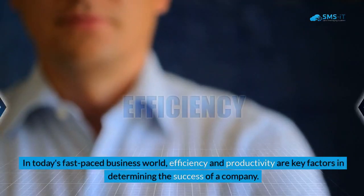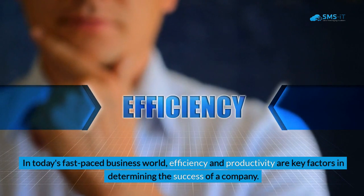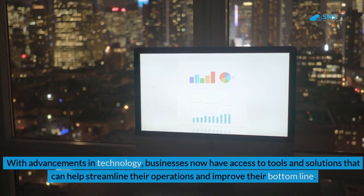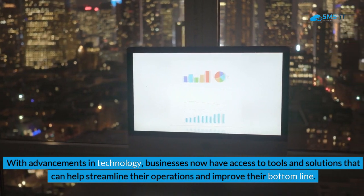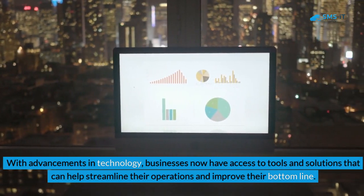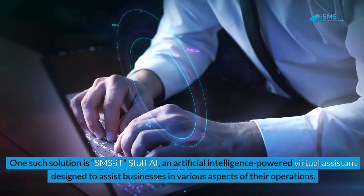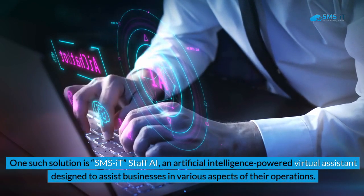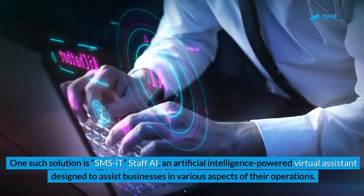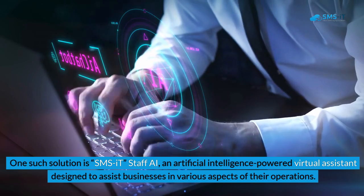In today's fast-paced business world, efficiency and productivity are key factors in determining the success of a company. With advancements in technology, businesses now have access to tools and solutions that can help streamline their operations and improve their bottom line. One such solution is SMSIT Staff AI, an artificial intelligence-powered virtual assistant designed to assist businesses in various aspects of their operations.